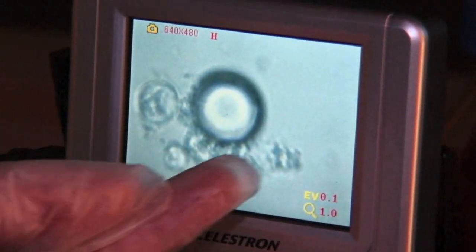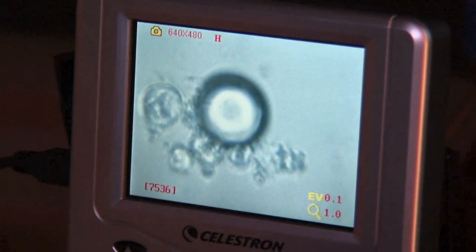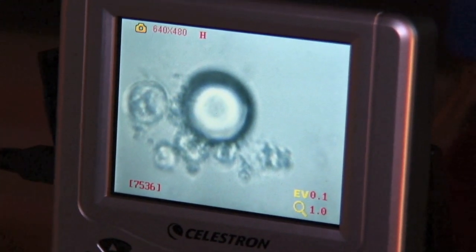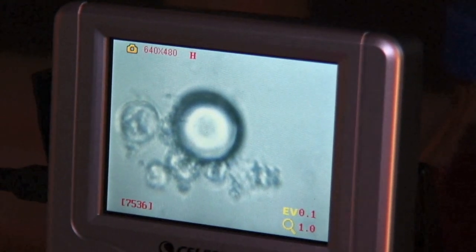When we started looking at this picture, it was just these ones at the bottom. This one just came and attached, and we should see some more moving towards it. Microbes tend to move towards water whenever they find a suitable place — they all migrate to that point where they can find water and where they can survive.